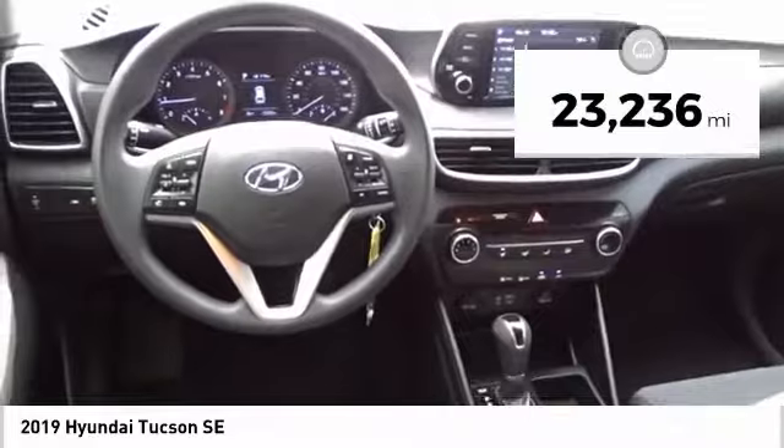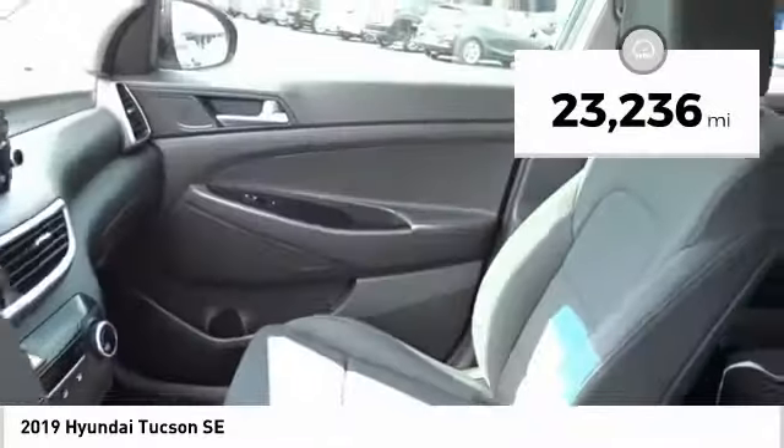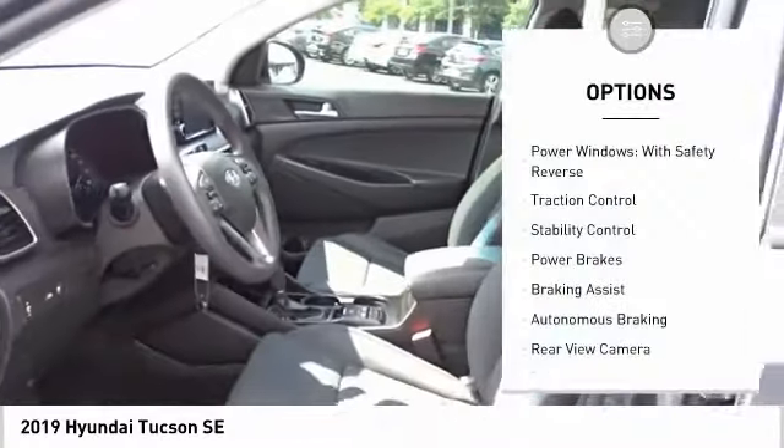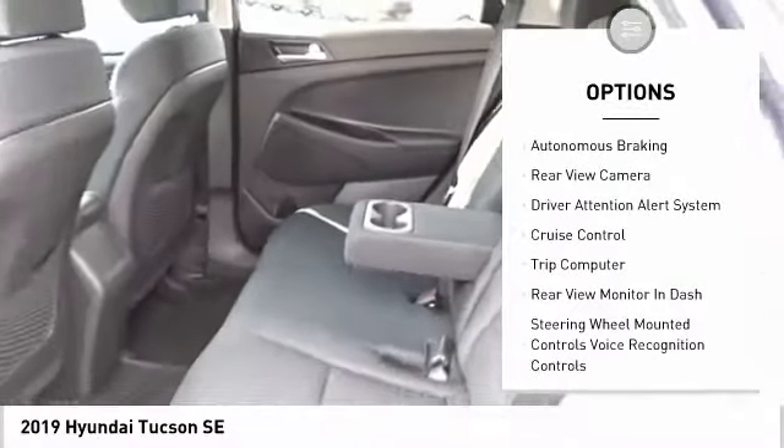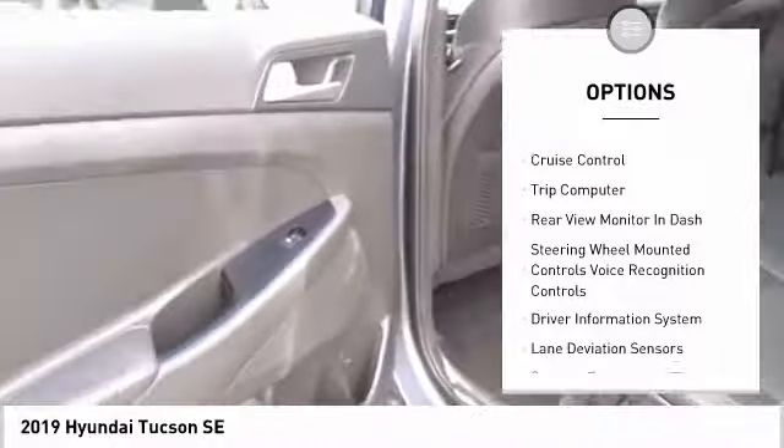This vehicle has less than 25,000 miles. Here are some of this vehicle's great options: power windows with safety reverse, traction control, stability control, power brakes, braking assist, and autonomous braking.